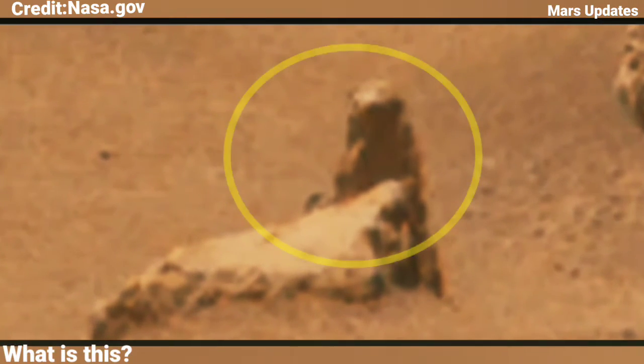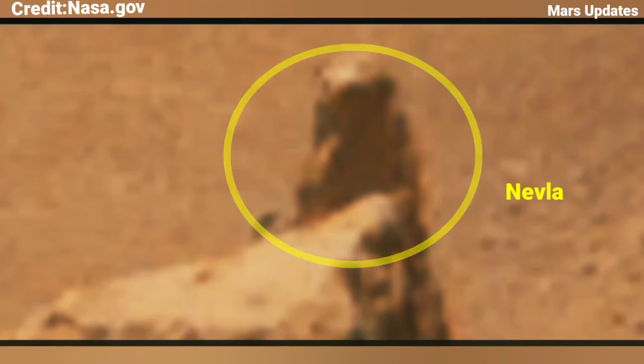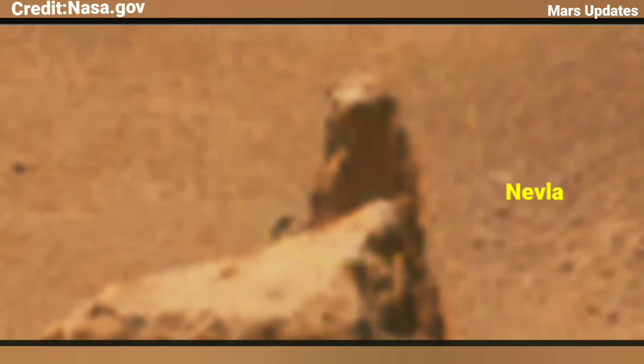What is this? The shape of the object looks like a nabla, looking on the surface of Mars. So what is your idea about this? Please tell me in the comment box.